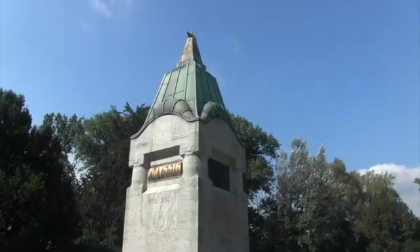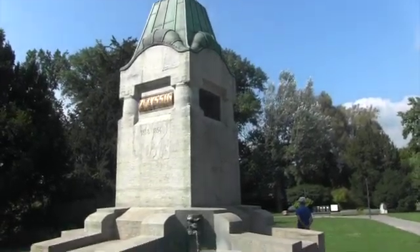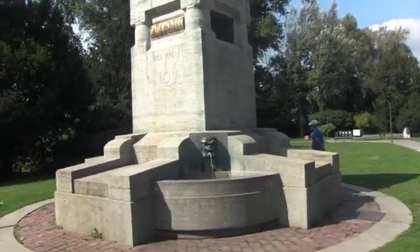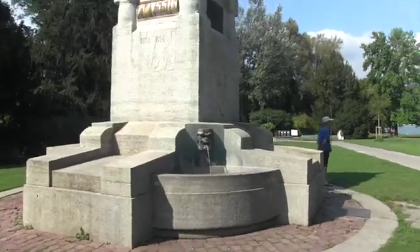This is a large fountain in the park, dated 1808 to 1854. Why the time span when it's still functioning, I don't know — except that maybe it's been remodeled since then.